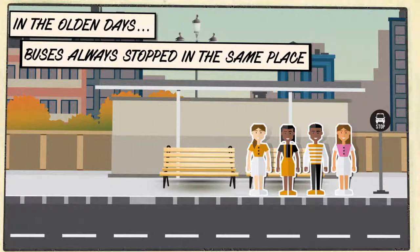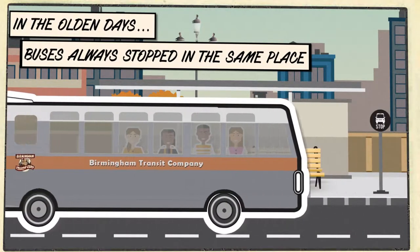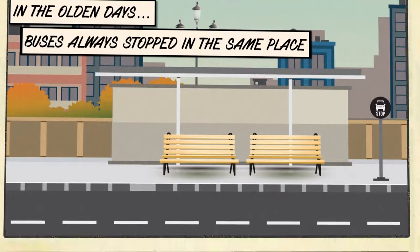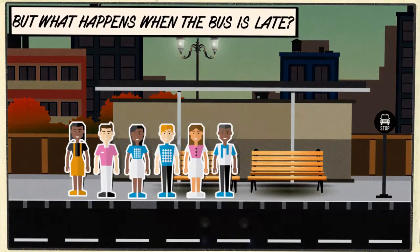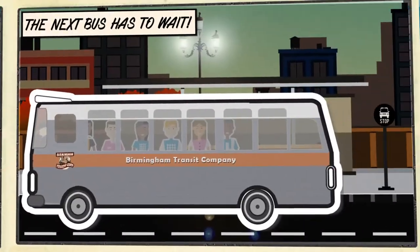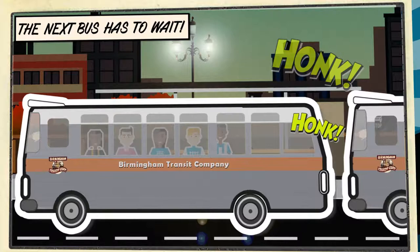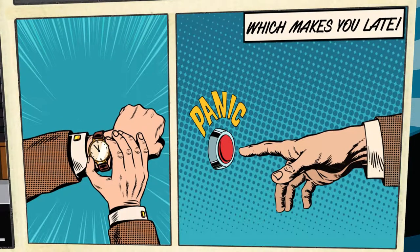Day after day. But what happened when your bus arrived late? The next bus had to wait for that stop, and that could make you late.